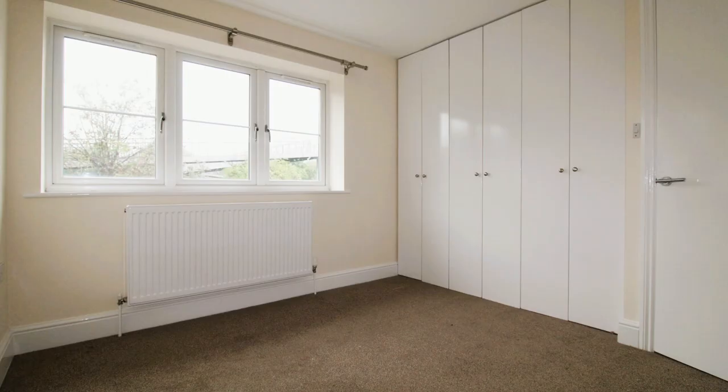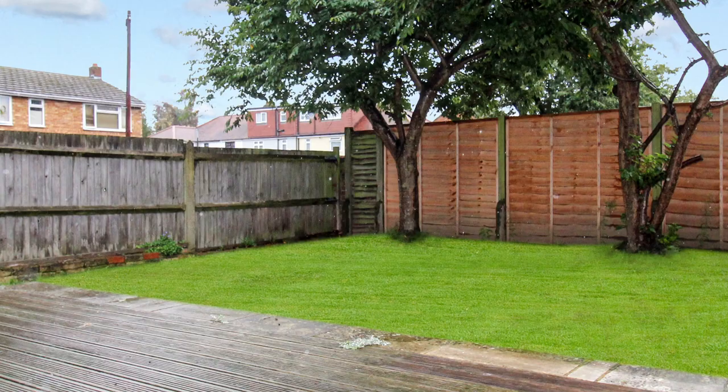To the rear there is a lovely rear garden with a nice decking area, and to the front there's driveway parking. It really is a lovely property — it's just been fully redecorated and it's going to be available with immediate effect.